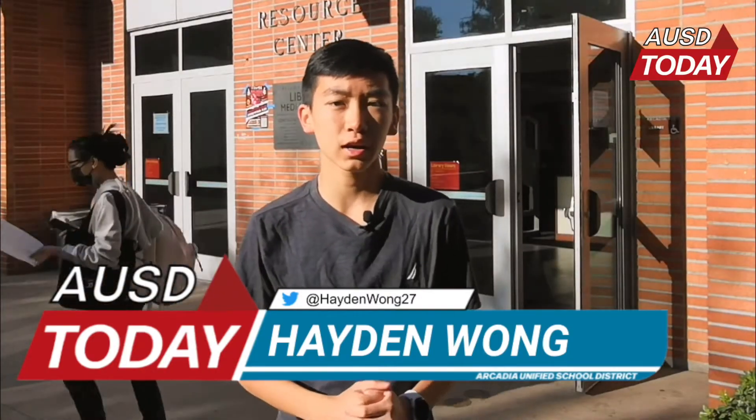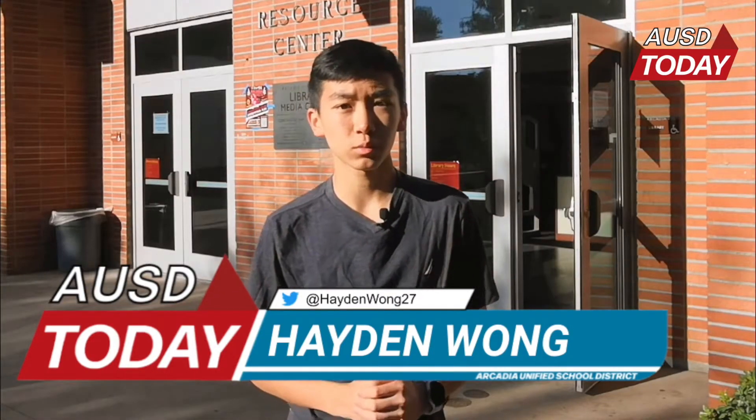Recently, our app development team at Arcadia High School piloted the use of mobile student ID through NFC technology at the library. But how does this all work, and what is NFC? Hello everyone, my name is Hayden Wong. Let's dive into it.